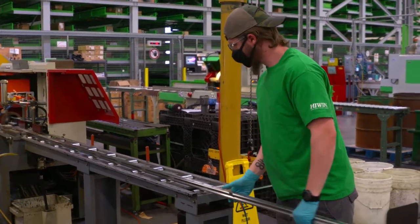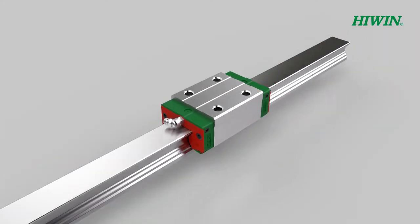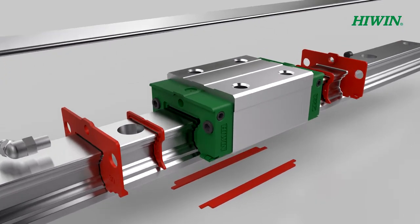Standard rail length is four meters, with some sizes available in 5.6 meters with jointed rails. Multiple levels of dust proofing are available, from dusty environments to woodworking, grinding, even glass and stone cutting.